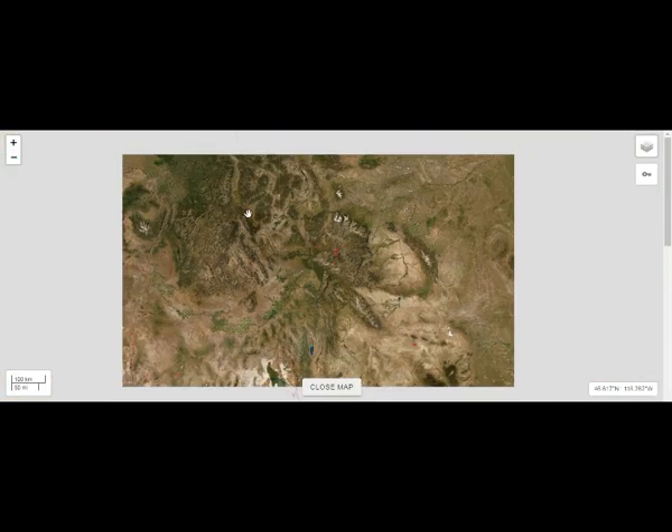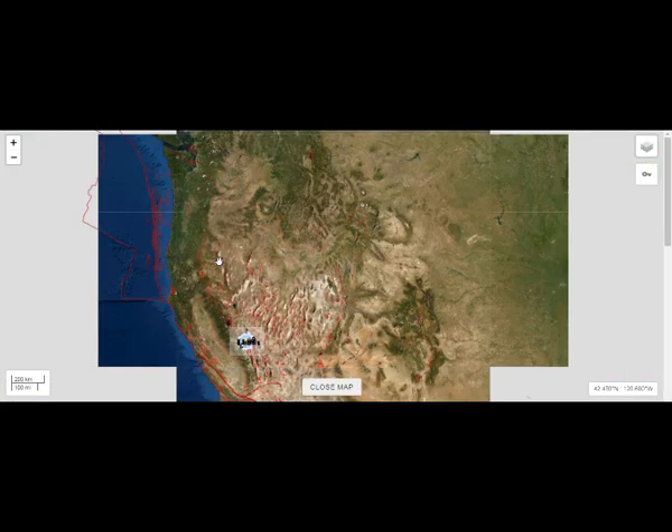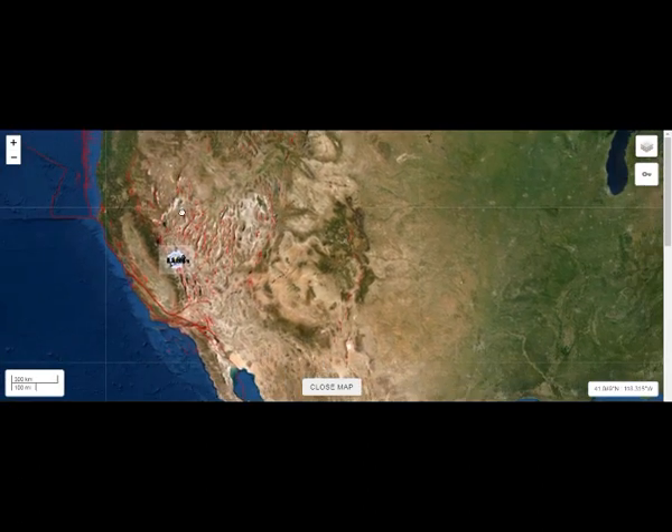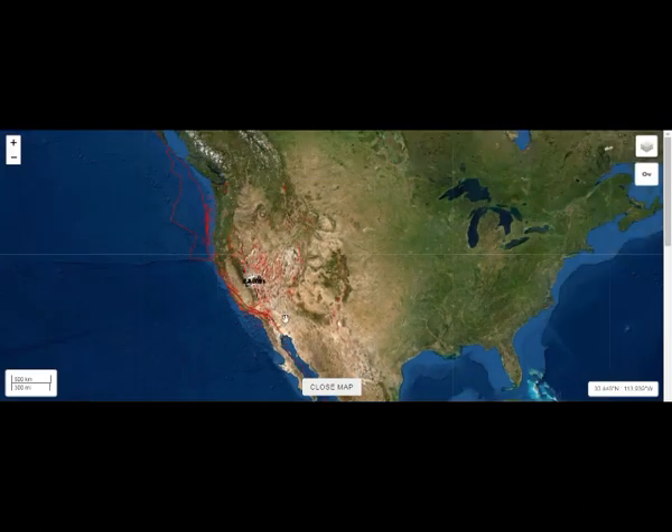The magma body that we have comes from Baja California, right here, comes up this way to the east, feeds the Utah area, feeds Yellowstone, and comes back this way into Idaho — that's like an imaginary seven. That's magma under there. And the western part of that magma is under the San Andreas Fault and the Walker Lane Fault System, which feeds those volcanoes too.